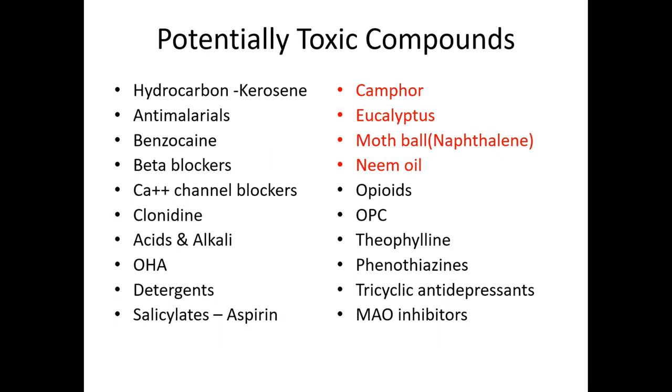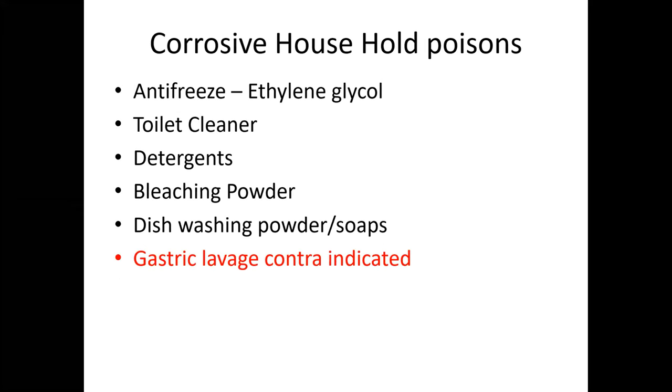I want to stress four important household poisons: camphor, eucalyptus, naphthalene (mothballs), and neem oil — all of which cause status epilepticus in children. Corrosive household poisons include ethylene glycol, toilet cleaner, detergents, bleaching powder, and dish-washing powders. In corrosive poisoning, gastric lavage is contraindicated.